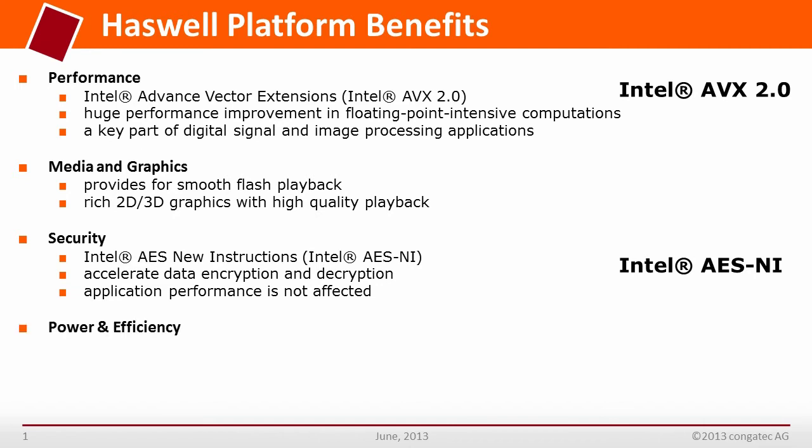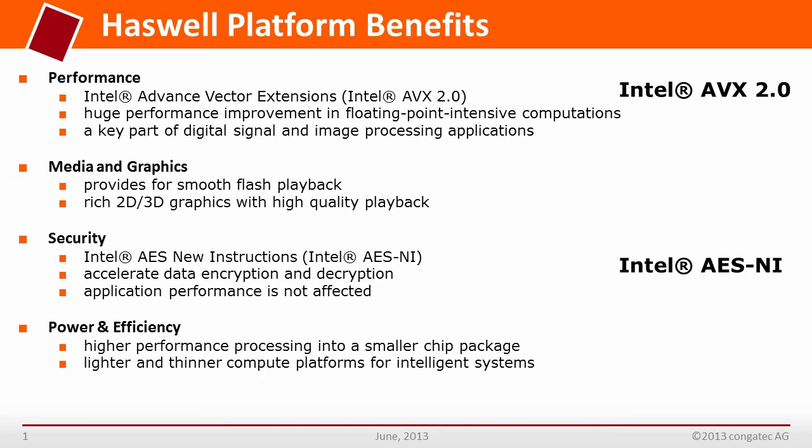Intel is clearly focusing on performance with the introduction of the 4th generation Core processors. This is underlined by the expansion of the instruction sets and the vector unit, which almost double the already high performance. It brings higher performance processing into a smaller chip package and is a lighter and thinner compute platform for intelligent systems.